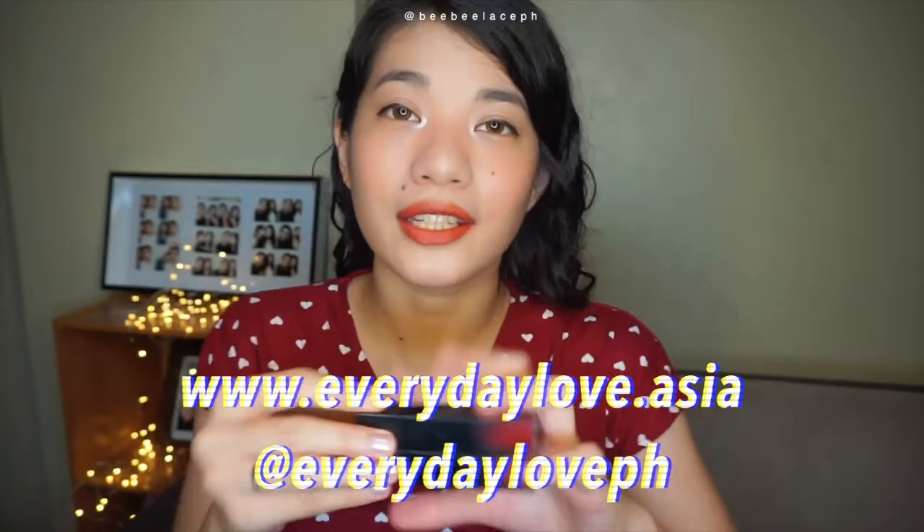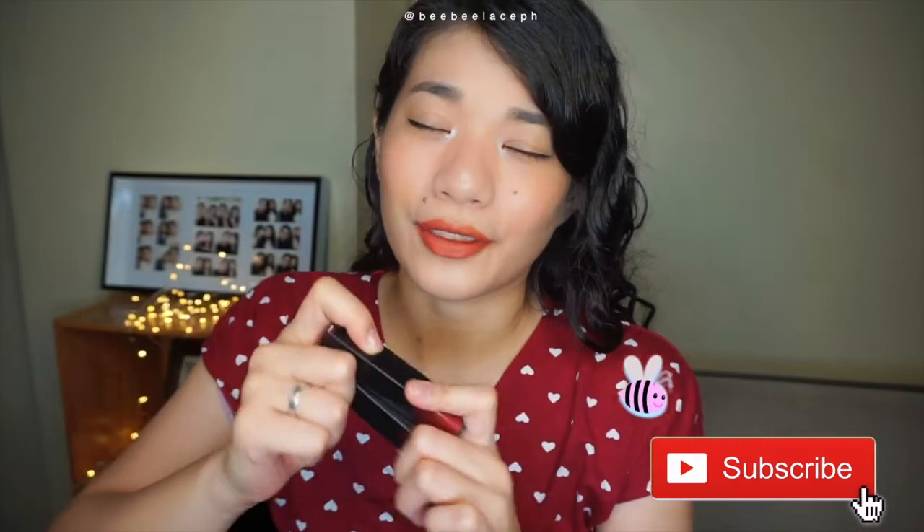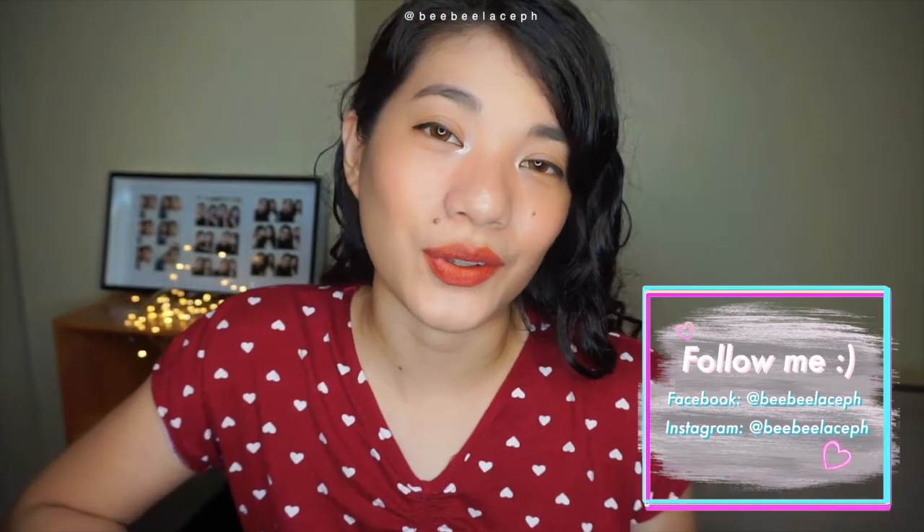So guys, if you want to purchase these, please check out the Everyday Love page — their website and also their Instagram. I highly, highly, highly recommend these. Thank you so much. These are amazing, life-changing — because it's not drying like a liquid lipstick, and the coverage is so much better compared to a water-based tint. So it does leave a tint on your skin or on your lips, and I think that is a good thing. Let me know down below your thoughts and suggestions about these, and subscribe if you haven't. Thank you so much for watching, and I will see you in the next video.